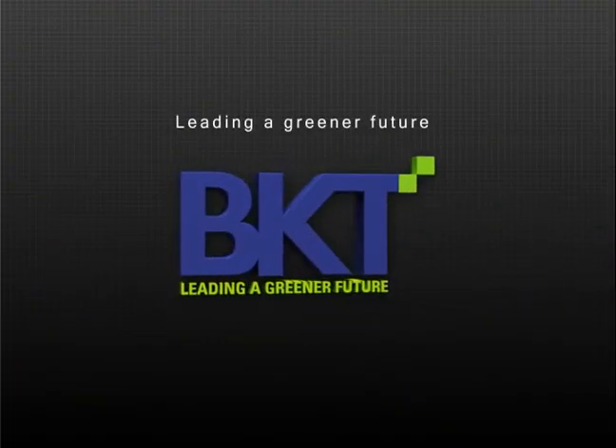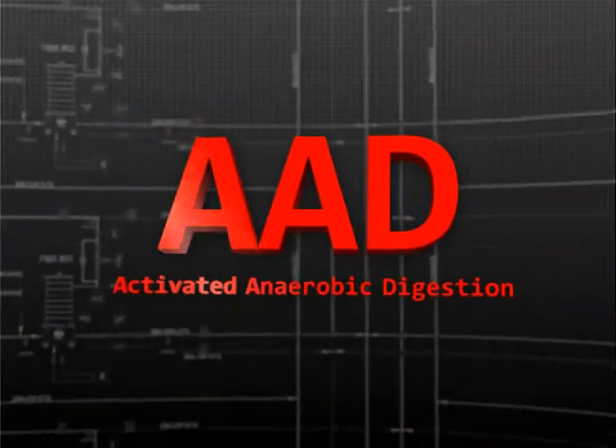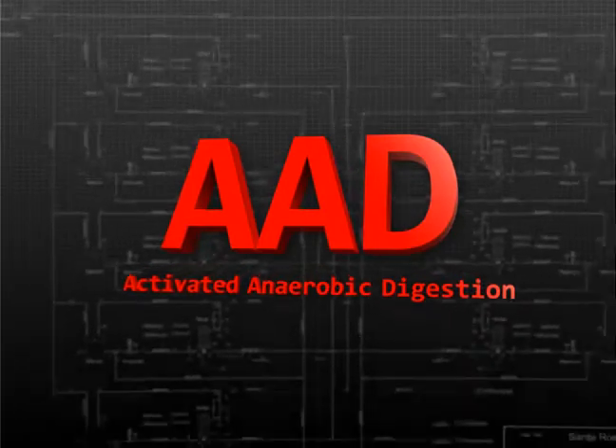Leading a greener future — BKT. Welcome to BKT's virtual tour of activated anaerobic digestion technology.